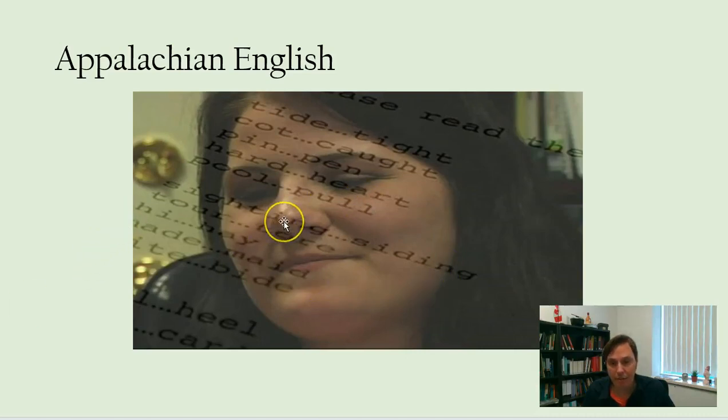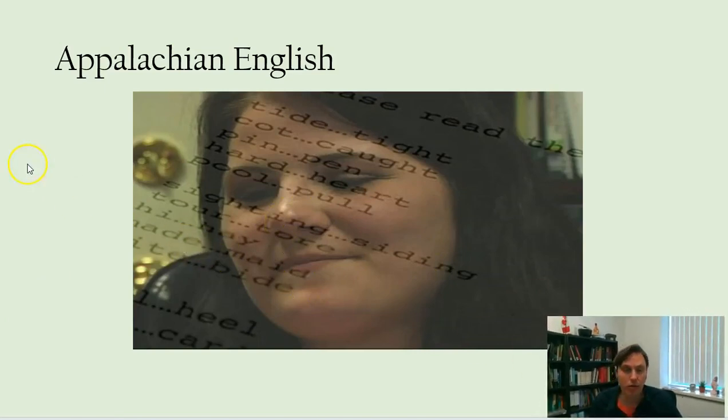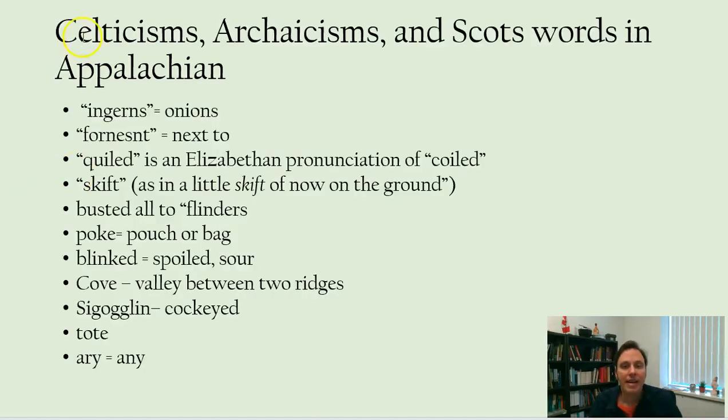Here's a video on Appalachian English that you might find interesting. There are a lot of cultural connections between Ozark and Appalachian English. People from Appalachia were many of the first white settlers in the Ozarks. Things that Appalachian and the Ozarks share in common are a number of Celticisms — words that come directly from Irish and Scots.